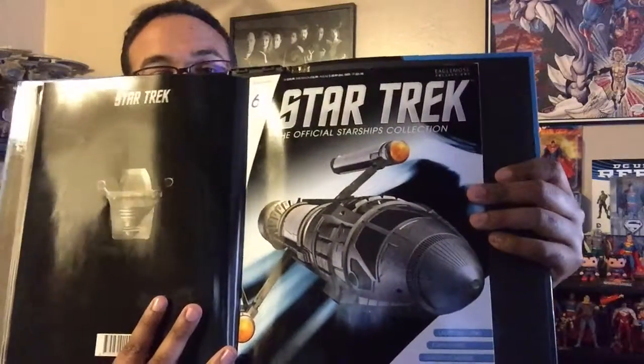Hello everyone, welcome back for another Star Trek: The Official Starships Collection. Before me I have issue number 64, the Phoenix from Star Trek: First Contact, and of course the magazine is here and the ship is also nearby, so we'll get to that in a moment.